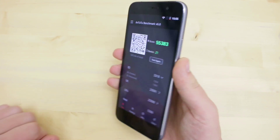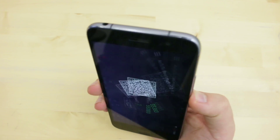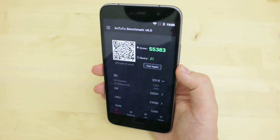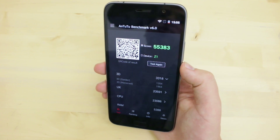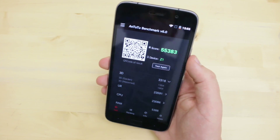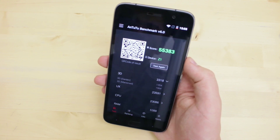Wenn wir einmal von der Performance wegkommen – die Performance macht wirklich definitiv keine Probleme. Wenn man Spiele spielt, hat man keine Ruckler. Wenn man sich die Menüführung einmal ansieht, da einmal durch die einzelnen Menü-Hintergründe wechselt, einzelne Bedienelemente durchgeht, dann gibt es dort auch nie Verzögerungen. Das macht wirklich im ZUK Z1 überhaupt keine Probleme bei der Performance.